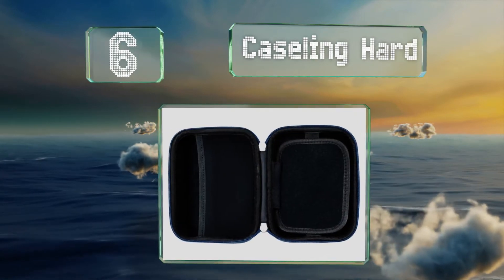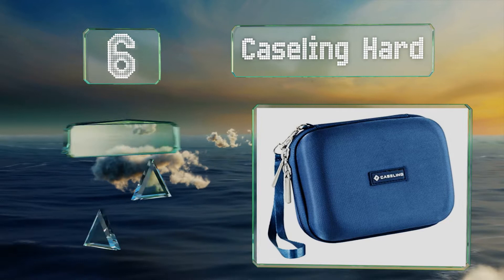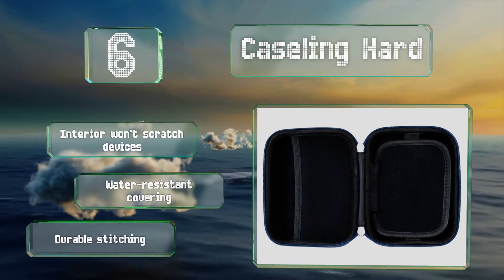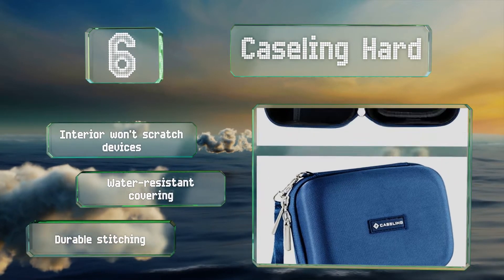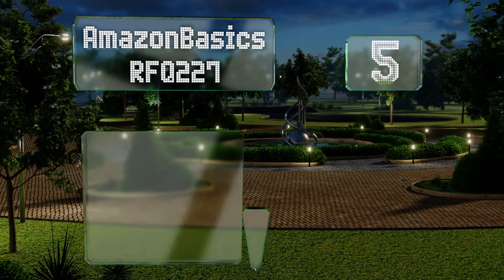Moving up our list to number six, the Caseling Heart is the perfect blend of style and function. A protective divider keeps your five inch Garmin or TomTom separated from your accessories, and the hand strap attached to the zipper makes it easy to grab while on the go. It features an interior that won't scratch devices, a water resistant covering, and durable stitching.